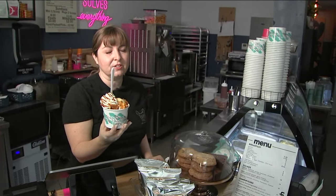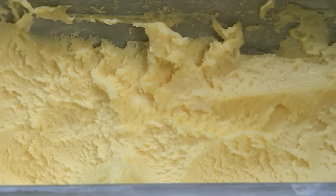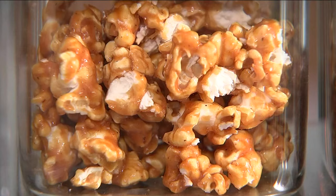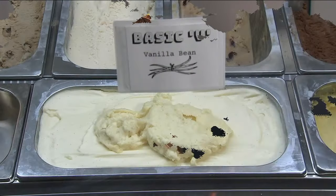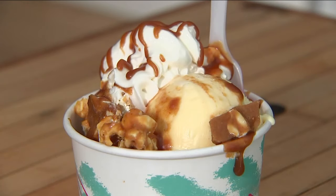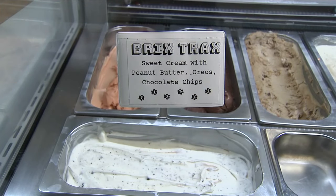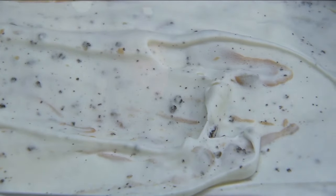This is our signature Cracker Jack Sundae. It is two scoops of popcorn ice cream, caramel sauce, peanut brittle, caramel popcorn, and whipped cream. A lot of it's nostalgia-based — what did we eat in our childhood? We do have three signature flavors that are constantly in the rotation at all three shops: Basic V, which is our vanilla bean; our popcorn ice cream, which goes into our Cracker Jack Sundae; and then our Brick's Tracks, which is easily our most popular ice cream — a sweet cream ice cream with peanut butter, Oreos, and chocolate chips in it.